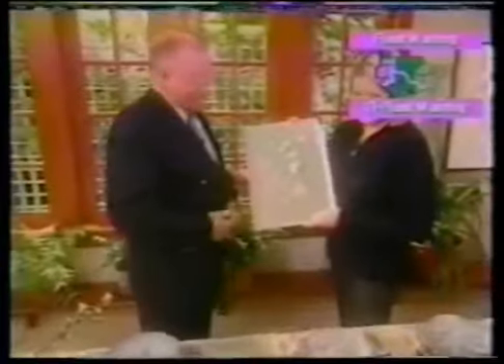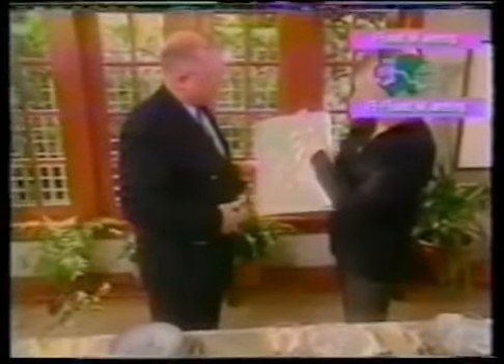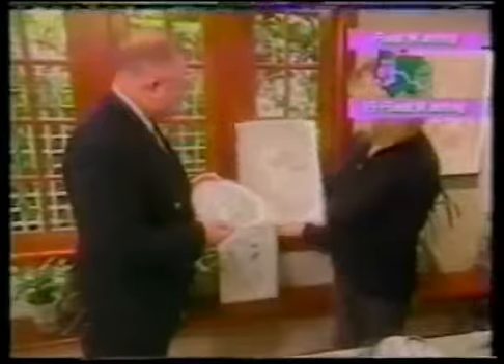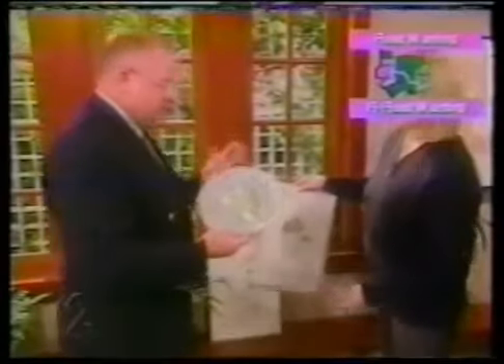Here we have a botanical print from 1761 and next to it the finished painted Flora Danica — as complicated and as beautiful as the original. Flora Danica artists are even able to recognize each other's work. Here is the anemone, and you can see the same flower rendered on the porcelain piece. The botanical correctness is exactly what they pride themselves on — that is the defining importance of Flora Danica.